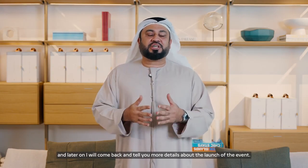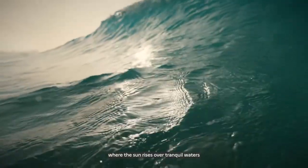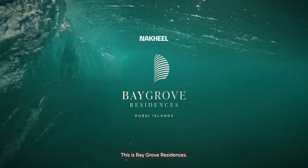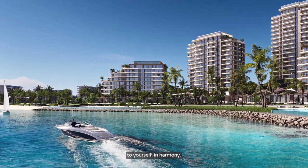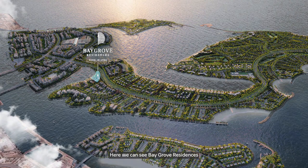I will leave you with the video from the development team to take you through all the designs and details, and later I will come back with more details about the launch. Imagine starting each day with a stunning panorama where the sun rises over tranquil waters. This is Bay Grove Residences — a home that connects you to the environment, located in Dubai Islands, primely positioned on Island B offering unparalleled visibility and easy access.